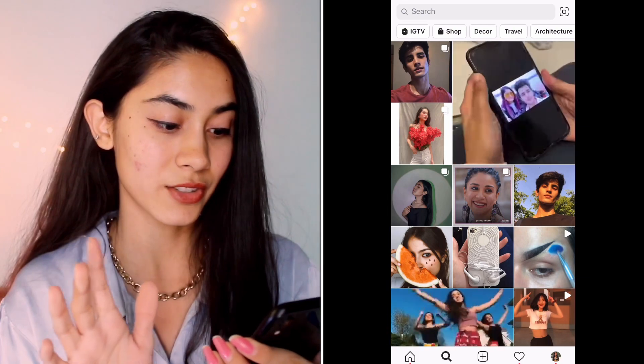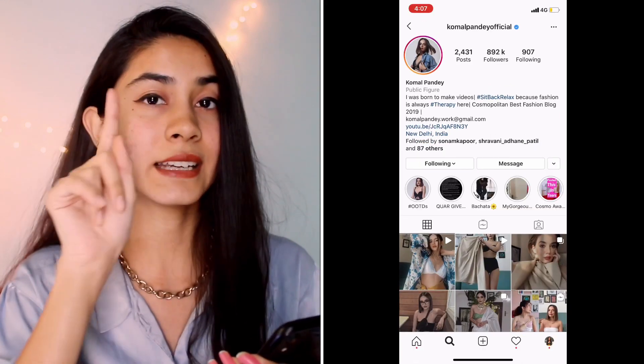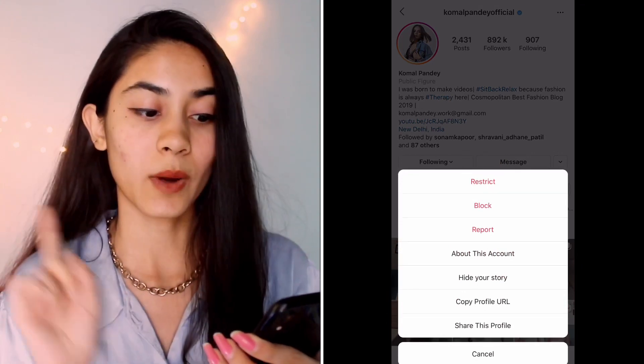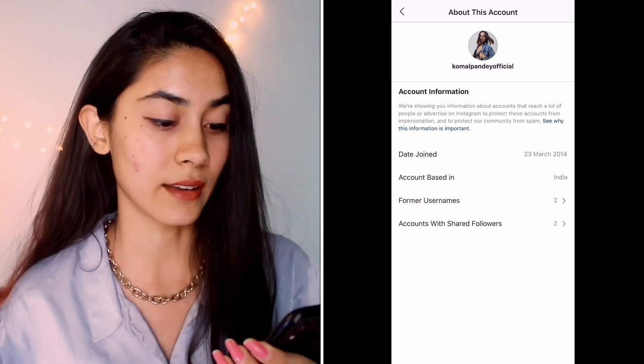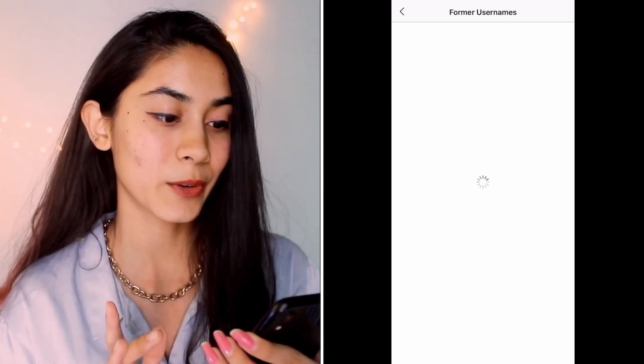So what you need to do is go to the search section and search for someone — say I search for Komal Pandey. Go to her profile, tap the three dots beside her name, and there will be an option called 'about this account.' Click on that and you can see all the information: she joined Instagram on 23rd March 2014, from India, and you can see her former usernames. Now this is really interesting — you can also search for really weird usernames that people used to keep.